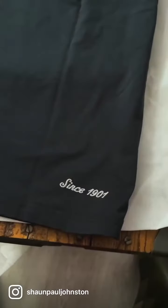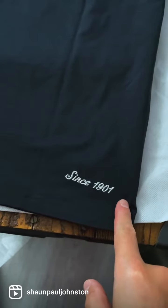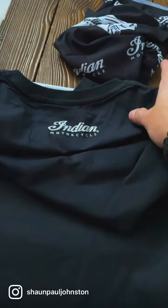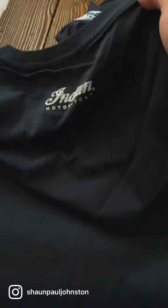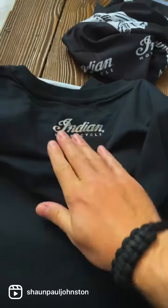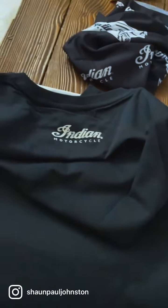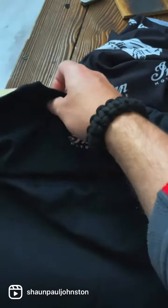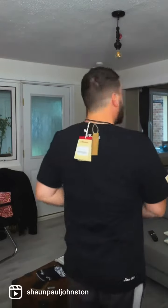And the t-shirt — on the back it's got 'since 1901'. I really like the logo itself, it's nice. It feels like a nice quality material, it's got a nice thickness to the actual cotton itself — I presume it's cotton anyway. Yeah, I'm really happy with that. Thank you again Indian Motorcycles.